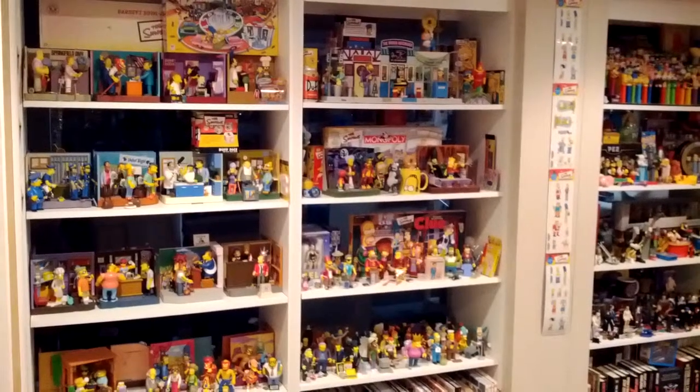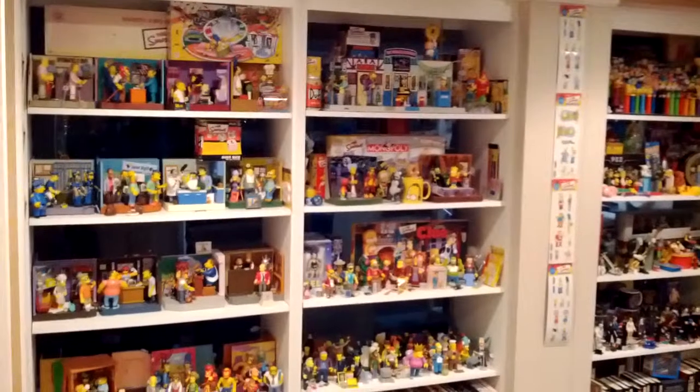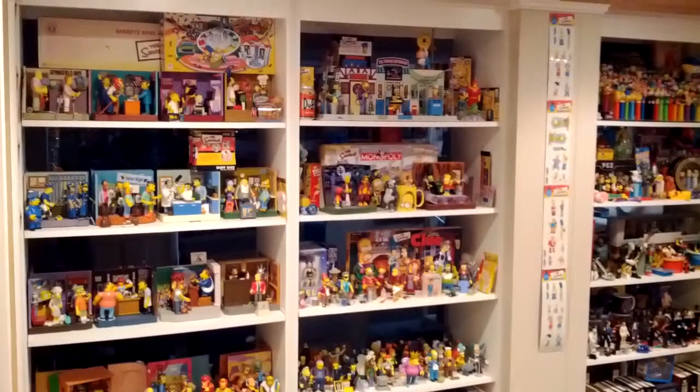I wanted to have something interesting to take a look at. This is some of my little action figure collection down in the basement.